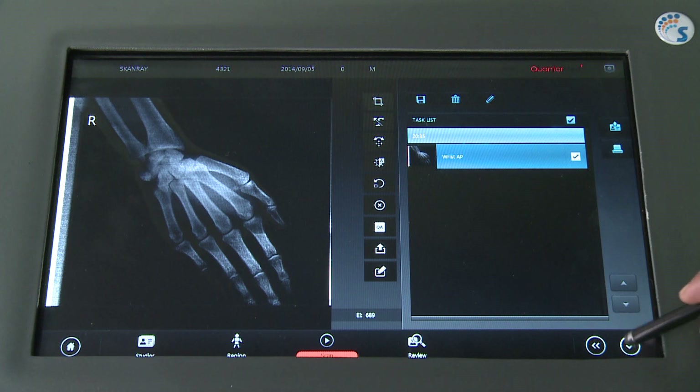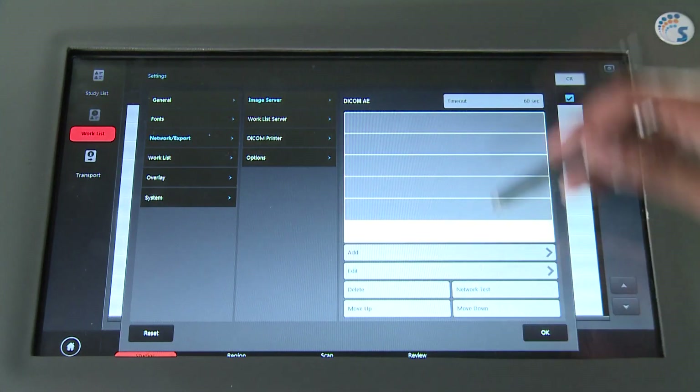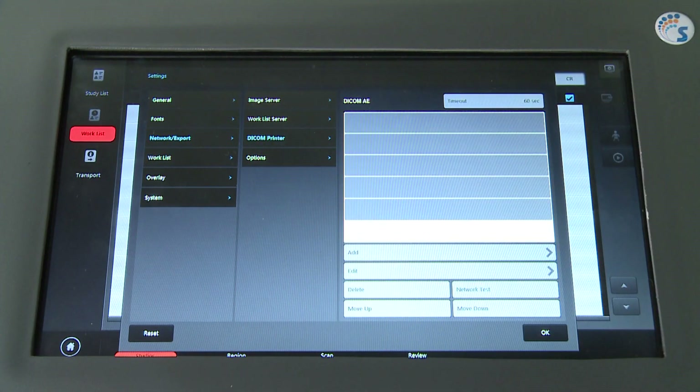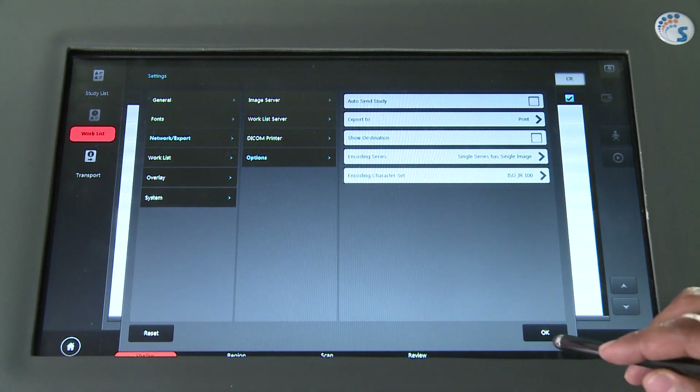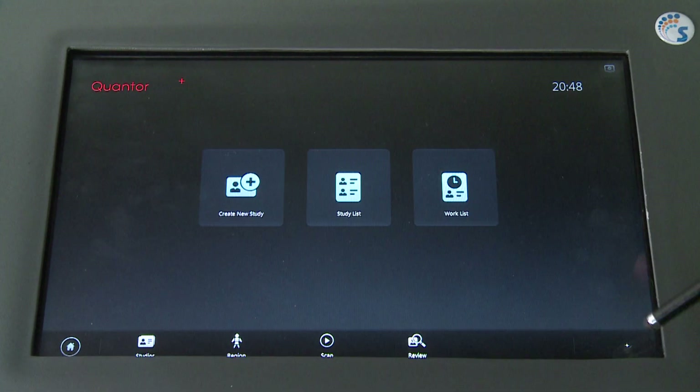An image stitching tool is provided as an optional feature. The DICOM printer and image server can be configured for images to be printed or saved respectively. The print layout provides options for choosing various layouts to print multiple x-rays in a single print. Apart from DICOM, images can also be saved in JPEG, TIFF and BMP file formats, and transferred to DVD and USB media storage devices for added convenience.